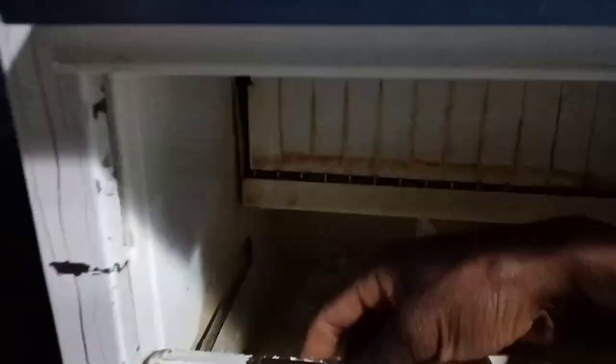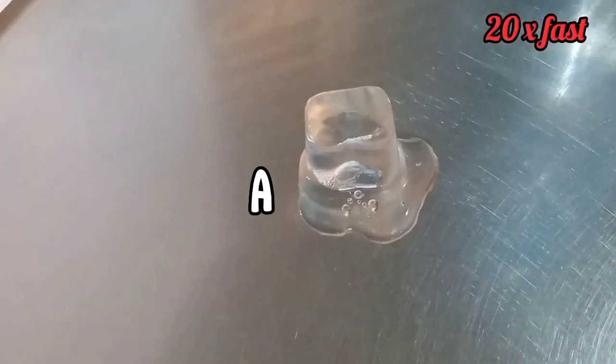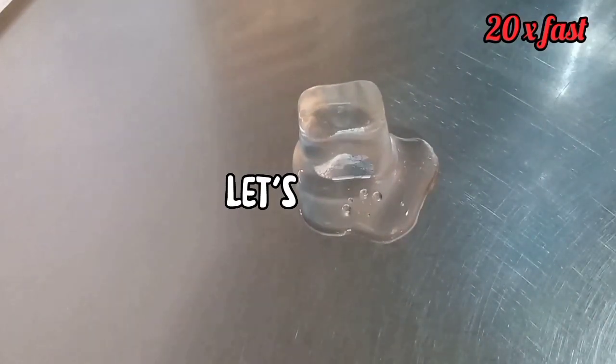So I head on to the ice machine, I select it, and I got a perfect ice cube. So now let's start counting. I knew this would take a very long time, so let's do some timelapse.